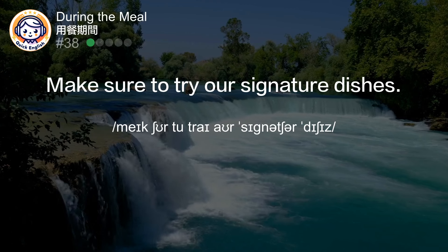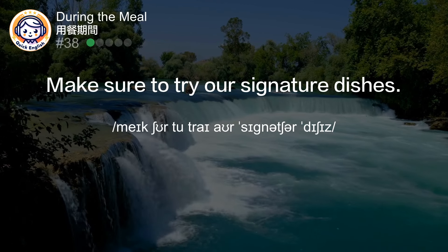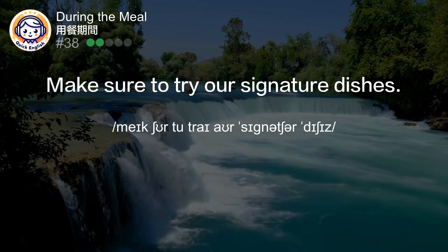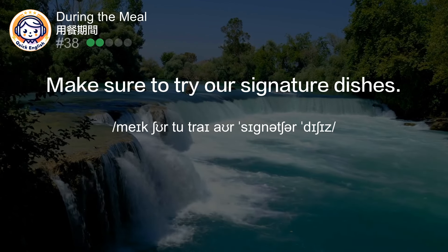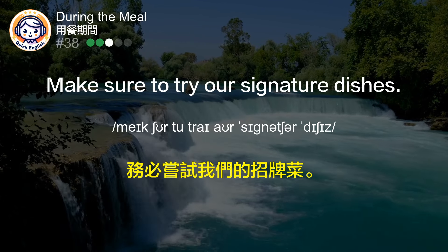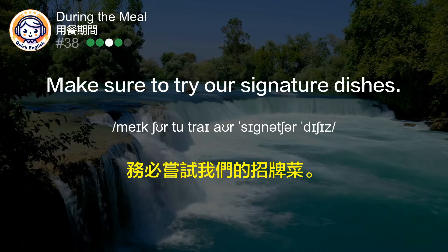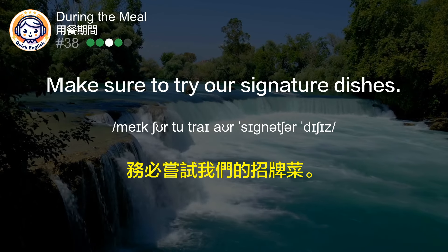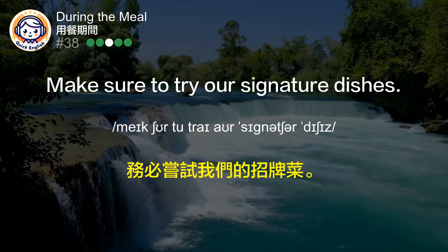Make sure to try our signature dishes. 务必尝试我们的招牌菜。